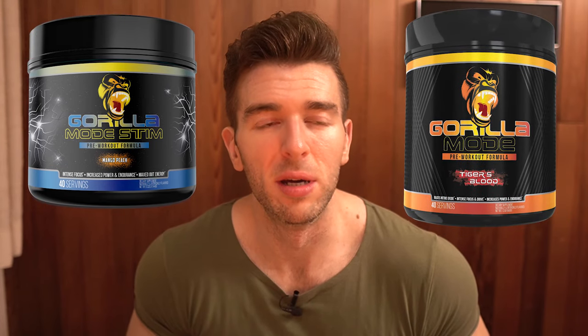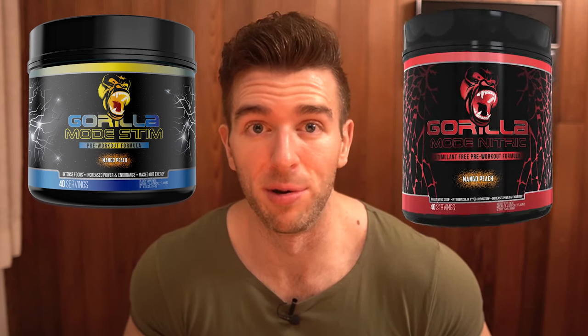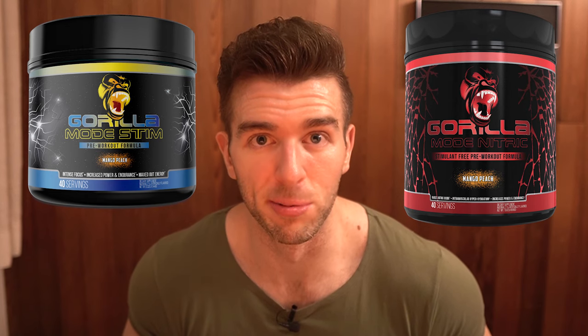Regardless if you're on Gorilla Mode, Gorilla Mind Rush, Gorilla Mind Smooth, or even Gorilla Mode Nitric, I would advise everyone to cycle off whatever you're using for at least five to seven days a month. Now, how would you combine Gorilla Mode Stim with Gorilla Mode? You wouldn't, because they have the exact same stimulant complex — you'd be overdoing it on stimulants. If you wanted to combine Gorilla Mode Stim with Gorilla Mode Nitric though, you could definitely do that, and could do two scoops of each because Gorilla Mode Nitric has no stimulants.